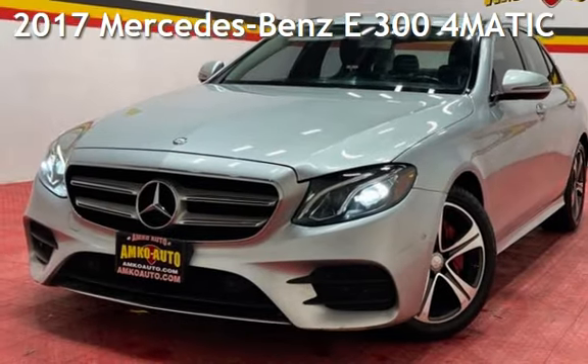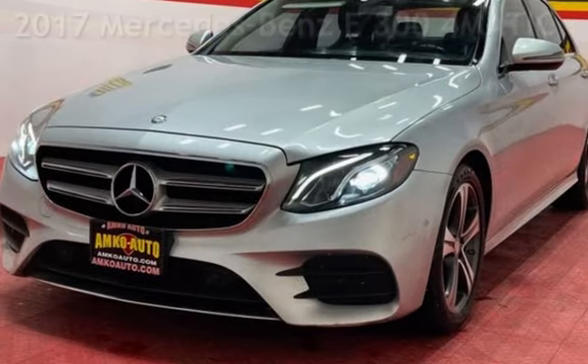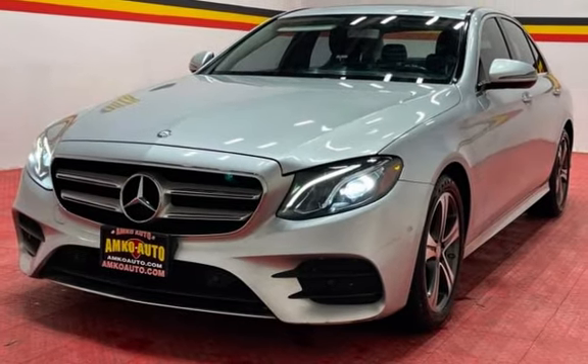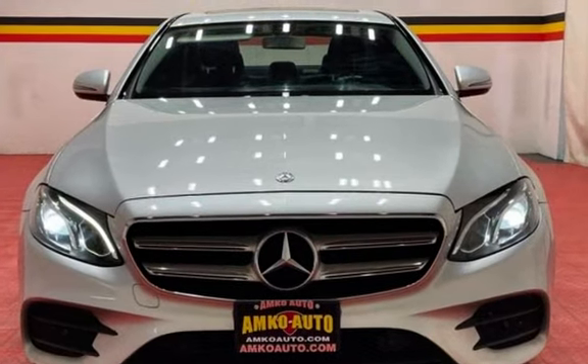Presenting a pre-owned 2017 Mercedes-Benz. This four-door sedan has a four-cylinder, 2.0-liter i4 engine, with all-wheel drive, and an automatic transmission.